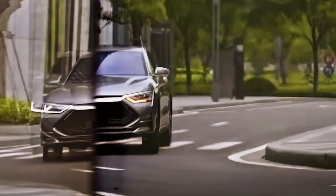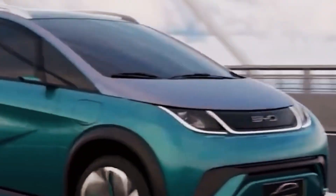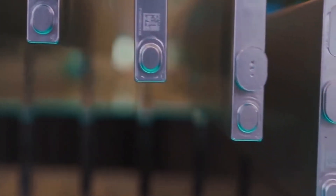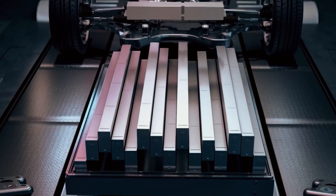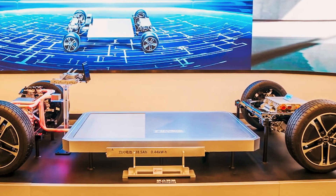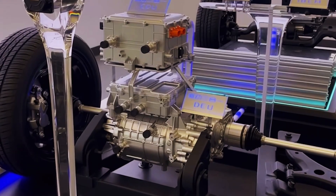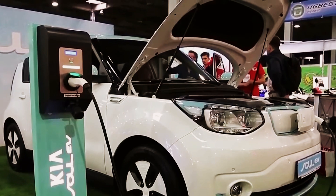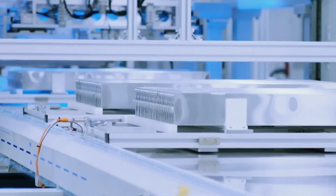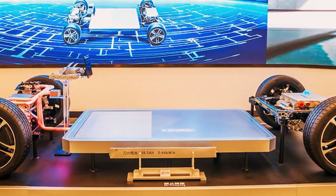The launch of the new battery signifies a pivotal moment in the electric vehicle market. With its 1,000 kilometers range per charge, this innovation positions the company ahead of many competitors, making its vehicles an attractive choice for consumers seeking performance and sustainability. The company's CEO announced that the new battery would be available in August 2024, with high expectations for it to revolutionize the automotive industry. Reduced production costs, thanks to smaller and lighter batteries, could make electric cars more accessible to the general public, paving the way for broader adoption and a more sustainable future.